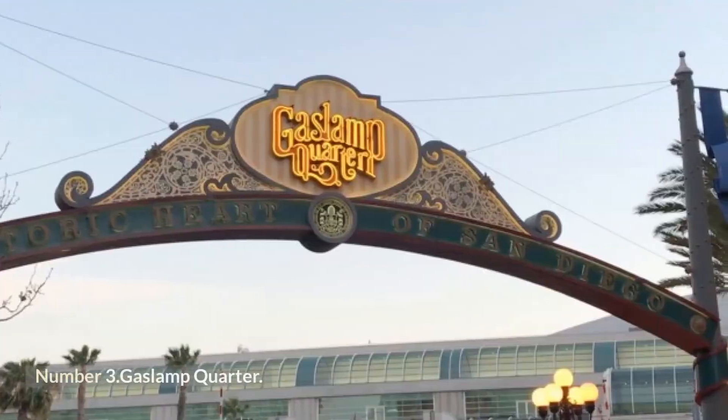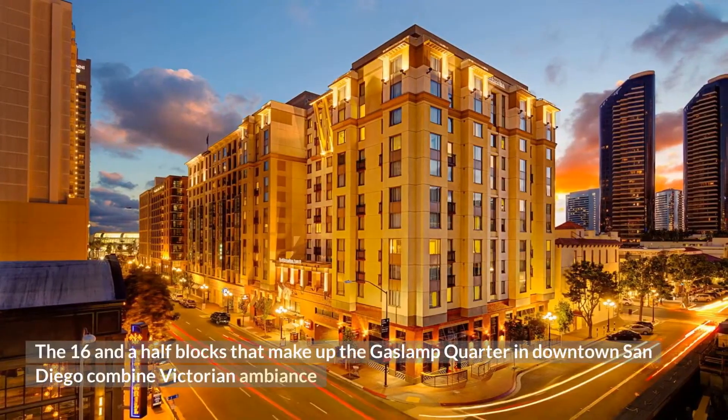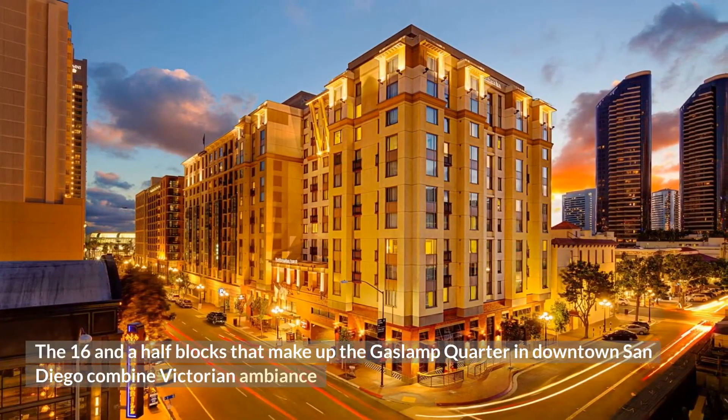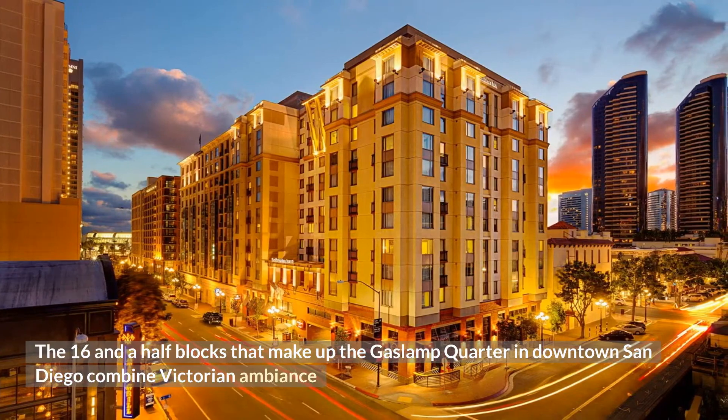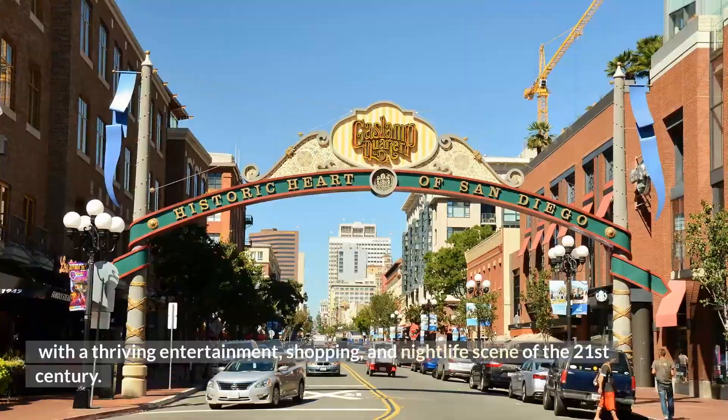Number 3: Gaslamp Quarter. The 16-and-a-half blocks that make up the Gaslamp Quarter in downtown San Diego combine Victorian ambience with a thriving entertainment, shopping, and nightlife scene of the 21st century.